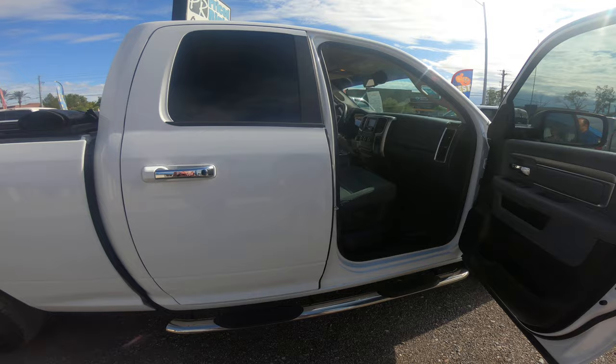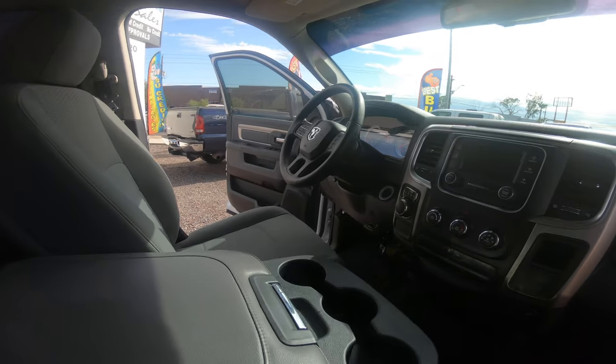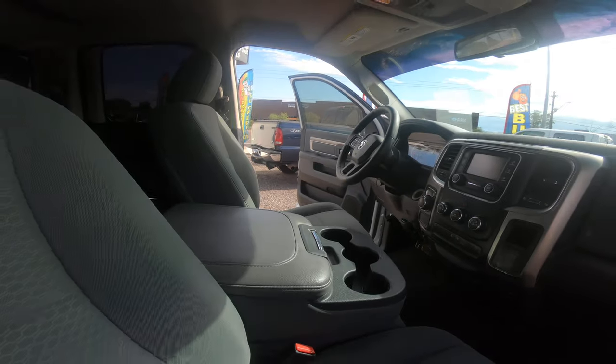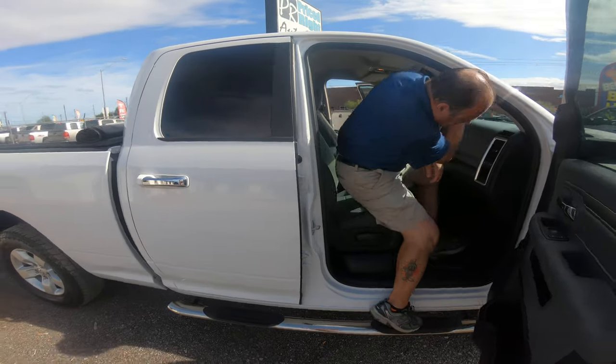Same with the front. For those of us that have a little bit hard of a time, there's also a nice handle to get a little brace up and pull yourself up into the truck.